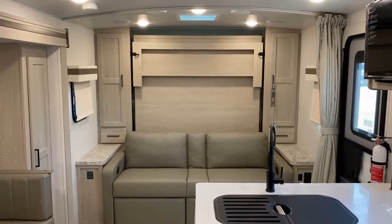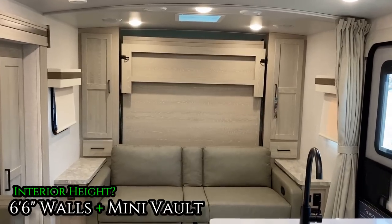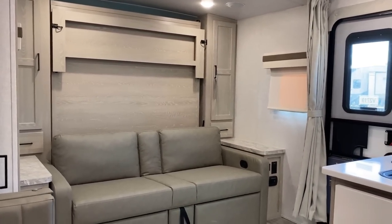The ceiling's vaulted, which really opens things up in here. It's a six-and-a-half-foot sidewall, but it's like a two-to-two-and-a-half-inch mini vaulted ceiling. It just really increases the overall sense of space in here, along with that lighter color palette.